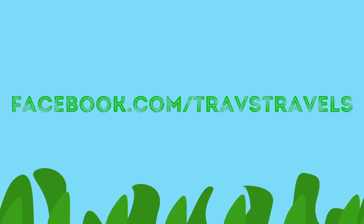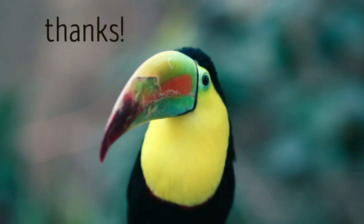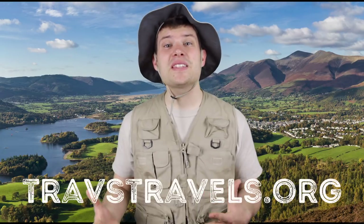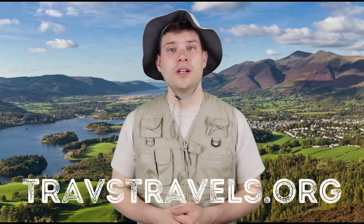Thanks for checking us out this week, travelers. This week's honorary traveler is traveler Alex, who commented on our Facebook page and requested the toucan. Thanks Alex! If you're as cool as him, make sure to email us at travelers@Travstravels.org or visit our Facebook or Twitter page. If you want to learn more about the toucan lifestyle or what their baby chicks look like, visit Travstravels.org.